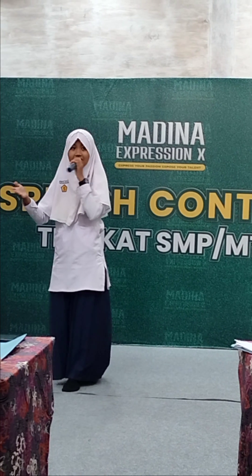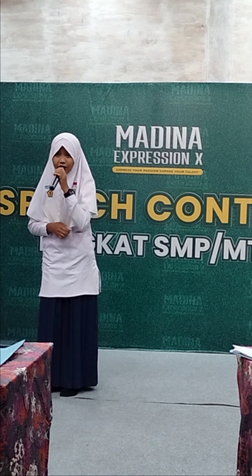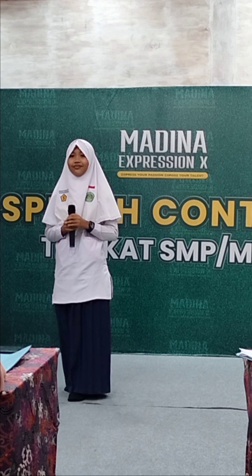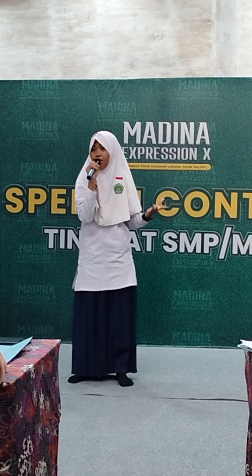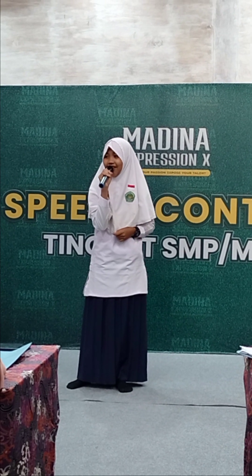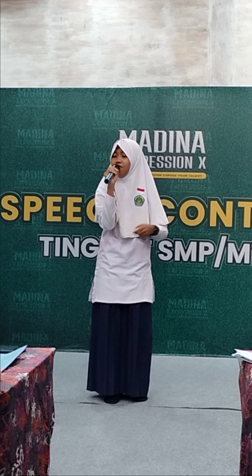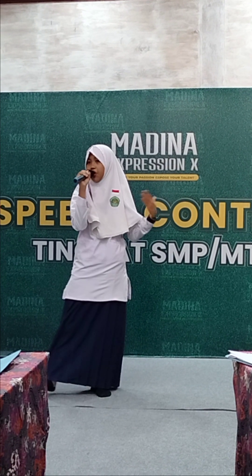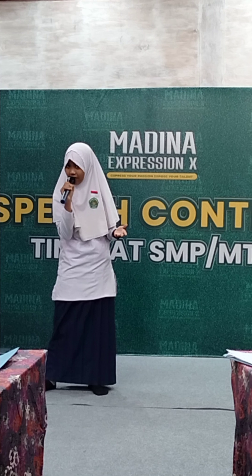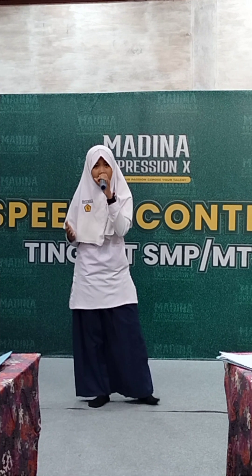The Honourable Judges and Audiences, Assalamualaikum warahmatullahi wabarakatuh. My name is Oryza, and I'm from MTS Negeri Salahinda. It is a blessing from Allah that I can be here standing in front of you in the final round of Madinah Expression Speech Competition. In this special opportunity, I would like to share my opinion through a speech entitled, 'How Social Media Affects Students' Social Life.'